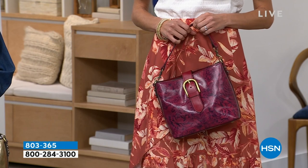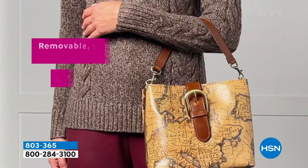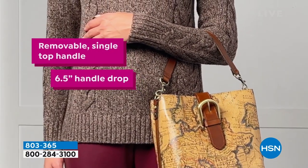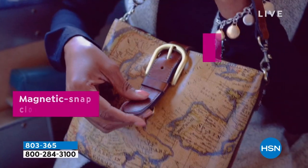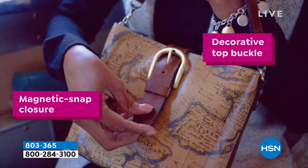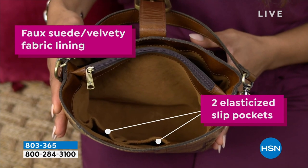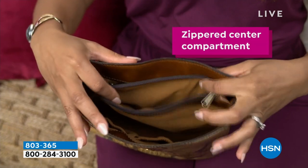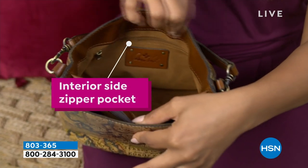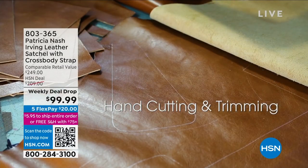And to your point, when someone gets this bag, it's not like they use it for two weeks and it goes out of trend or falls apart. Patricia puts so much heart and soul into it and her team works so hard. They use old-world techniques to bring you really great-looking bags. This is a bag you carry today and can carry 10 years from now and it's still going to be going strong. It becomes an absolute classic in your wardrobe. She always makes incredible, classic, beautiful shapes and silhouettes that are practical — you can tell they're designed by women because they hold everything we carry.